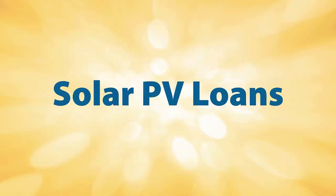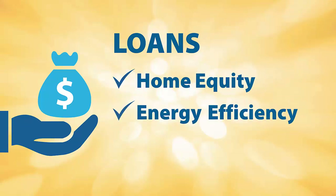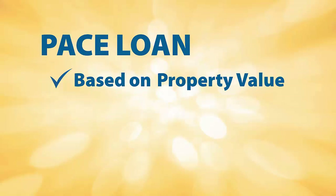Solar PV Loans. You may not have the cash available to purchase your system outright, so there are different types of loans available. Home equity loans are an option, which are secured with the equity of your home. Your local bank or credit union may offer solar or energy-efficient loans, and in some areas there are property-assessed clean energy loans, also known as PACE, which may be available. PACE loans are approved based on the property value, not based on your personal credit.